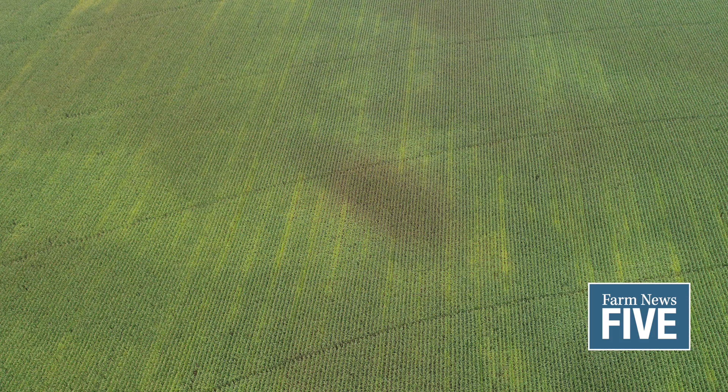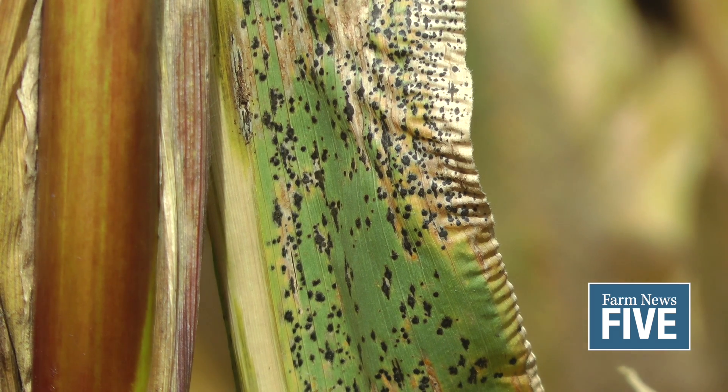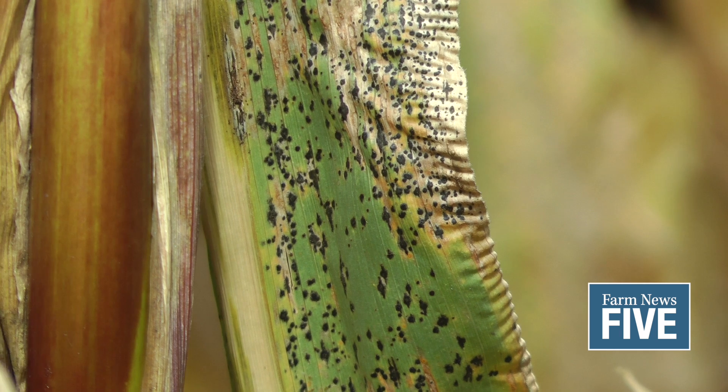In terms of identifying tar spot, we have had misdiagnosis with bug poop, especially earlier in the season. It'll reproduce that little black specking on the plant. So to distinguish that from tar spot, see if you can rub that off — bug poop will typically rub off with a little bit of water off the leaf. Tar spot — what you're looking at is the fungal fruiting structure. It's embedded in the leaf, so it won't rub off, and very often it will be protruding through the other side of the leaf.